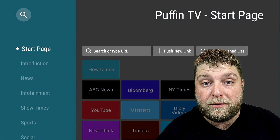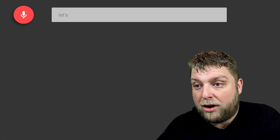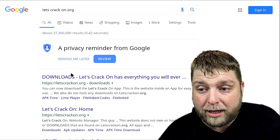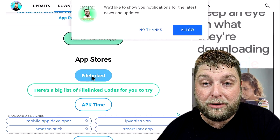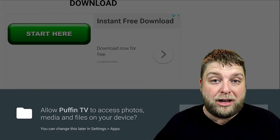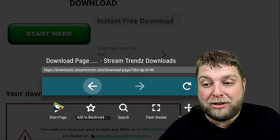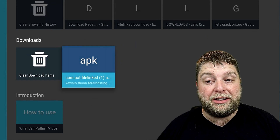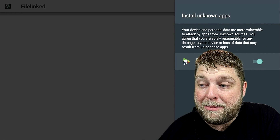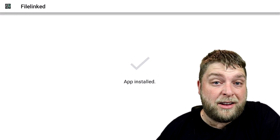Now when we launch this older version of Puffin TV, we're going to try installing something again. Hopefully, because it's an older version and we've turned off auto-updates inside the Google Store, it should work. We'll search letscrackon.org and try to install File Linked — the same thing that wasn't supported before. Now we can see it's asking to allow Puffin TV to access the device to be able to install stuff — so it's actually working! Click Allow, go back, go to Downloads, and you'll see the file is there. Click on it and it's going to ask if you want to allow Puffin TV to install unknown apps. Do the same again — click the slider, then click Install. It's now allowing you to install from Puffin TV. It's as simple as that.